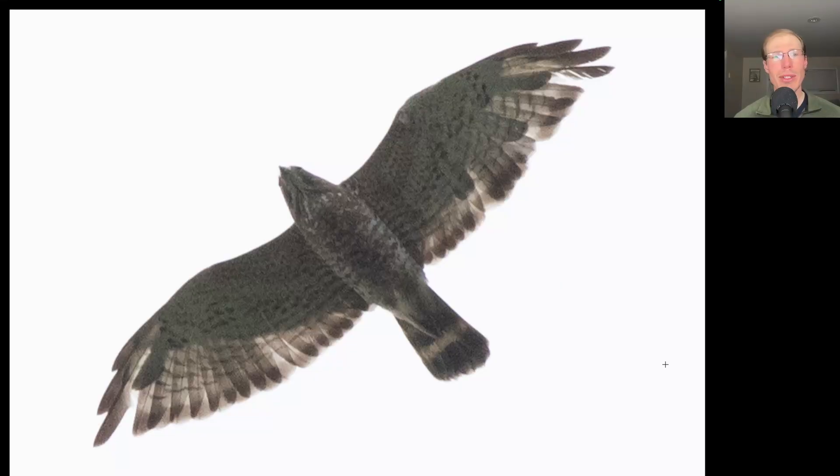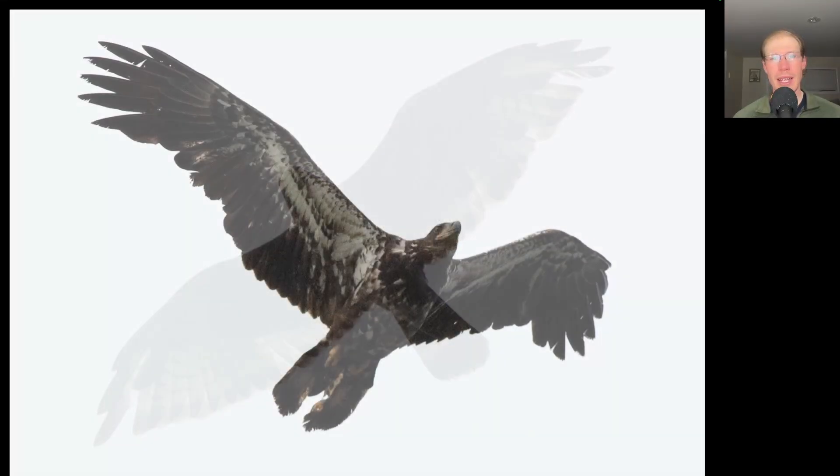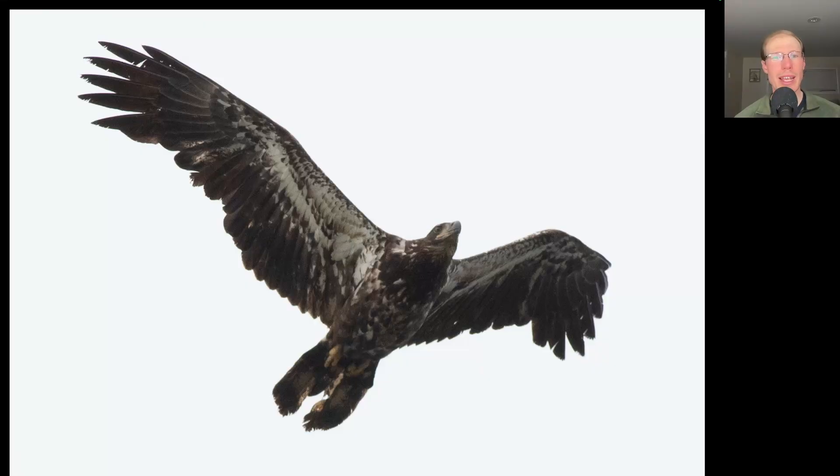Most of the broad-winged hawks we're seeing are juveniles, but we are seeing a few adults — and even the adults are kind of messy as they're molting and replacing feathers. And here's one more bald eagle that gave us a nice look, and this one's got a bit of a split-tailed appearance.